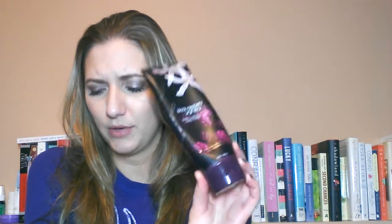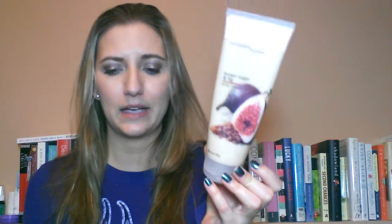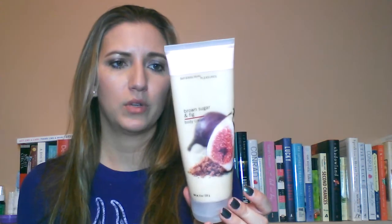I would repurchase Black Raspberry Vanilla because I do really like the scent. And I used up a Brown Sugar and Fig Body Cream. I don't think I have a shower gel that went with it. This is a good scent — I think it's an online-only or outlet type thing, one of their original classic scents. It's a good scent, and I would repurchase it because I like the scent.